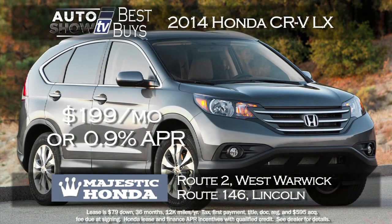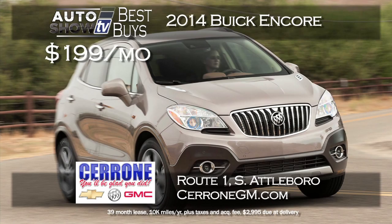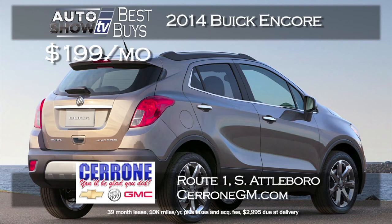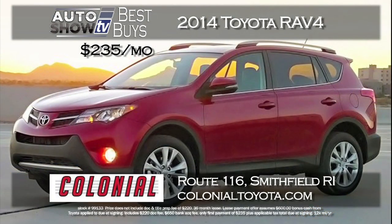The top-selling small SUV crossover in America is the Honda CR-V. We found a nice deal on the CR-V LX model: $199 a month with just $79 down on a 36-month lease, or get 0.9% financing for 60 months — at Majestic Honda in West Warwick and Lincoln. At Cerrone's in South Attleboro, lease a 2014 Buick Encore for just $199 a month with NAV and the convenience package on a 39-month lease. Colonial Toyota in Smithfield also has the RAV4 for just $235 a month with $235 down on a 36-month lease with lots of standard features.